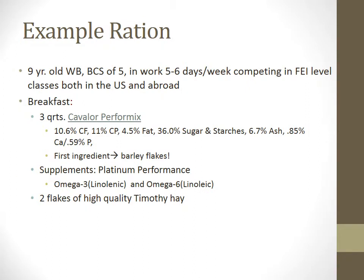Let's give an example of a performance horse ration. This ration came from an FEI-level show barn, though we have been asked not to disclose which barn. It is for a 9-year-old warmblood stallion in intense training competing in FEI-level classes internationally. This diet follows well what we've talked about for performance horse requirements. One notable component is the platinum performance supplement, which includes omega-3 and omega-6 fatty acids. Omega-3s reduce inflammation, improve joint function, and allow for a better immune response to decrease muscle tissue recovery time.